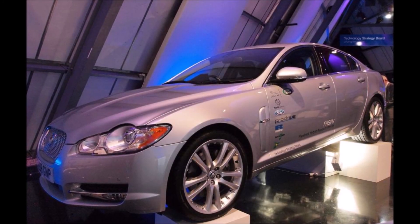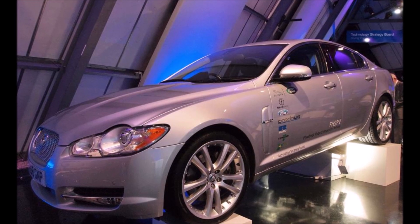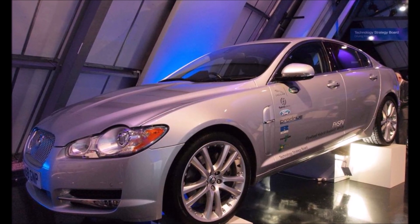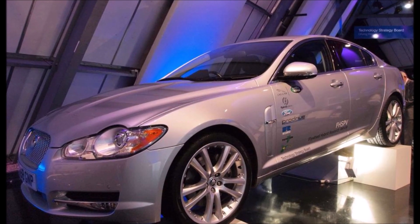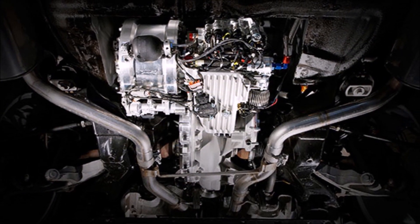Hello, all you gorgeous YouTubers. Here's a little known fact about the Jaguar XF. In 2010, Jaguar tested a flywheel hybrid system that would have promised 80 brake horsepower more to the car, as well as a 20% fuel saving.